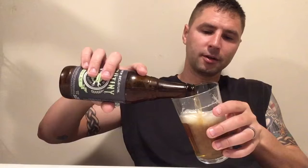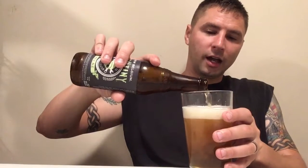It tastes spot on. It's not too IPA-ish to where it tastes like you just stuck a grapefruit in your mouth and you're chewing on it — some people like that, not me. But it doesn't taste too subtle to where it tastes like you're drinking a cold lager from a big box beer company. It tastes like a good beer — a good all-around beer.